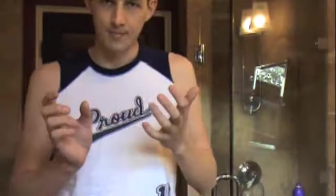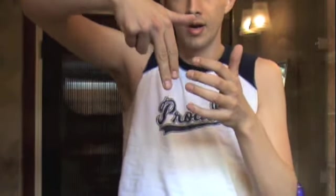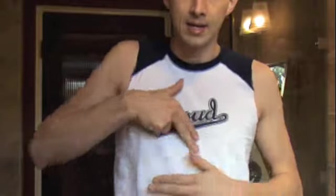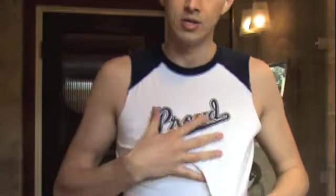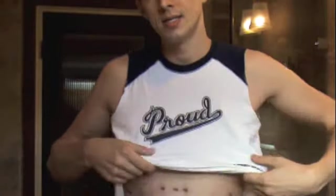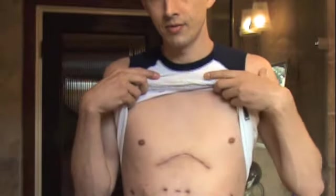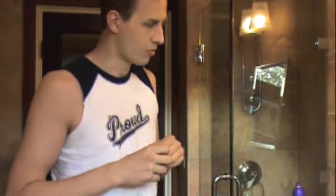Traditionally with pectus excavatum patients, the sternum is either beveled inward toward the spine or the sternum itself sometimes bends. Mine did — they actually had to take a wedge out of my sternum and pull it forward, in addition to wrapping it with a heat wrap to keep it in place. With today's technology, they have dissolving plates and screws, so I didn't have to go back in for another surgery. When I talk about ravage versus noose today, I'm referring to the modified or updated ravage procedure and the newest noose procedure technology.